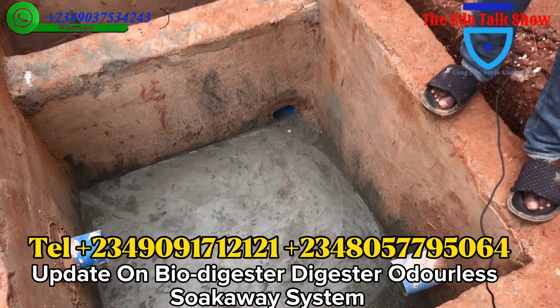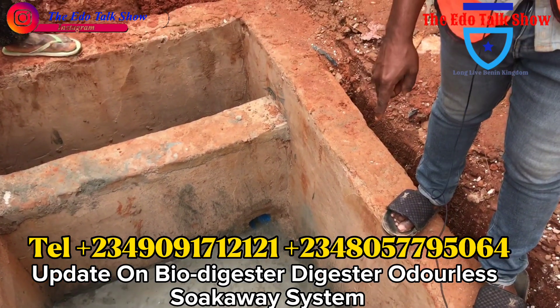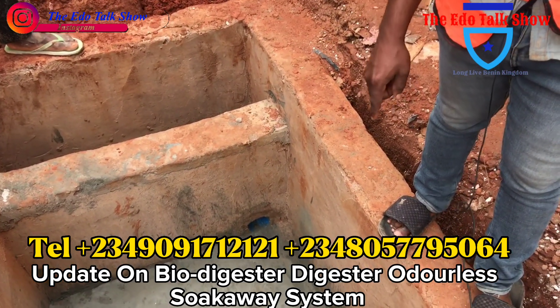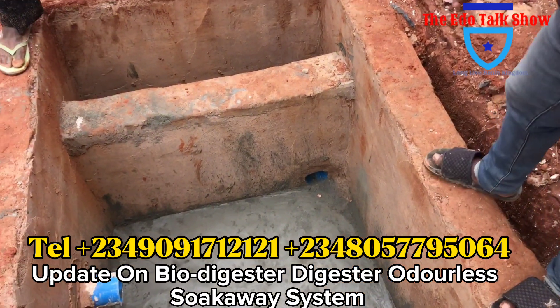With this kind of system, you will not have cockroach problems. You will not have flies problems. You will not have rats problems. The system is an odorless system. This is the bowel digester.